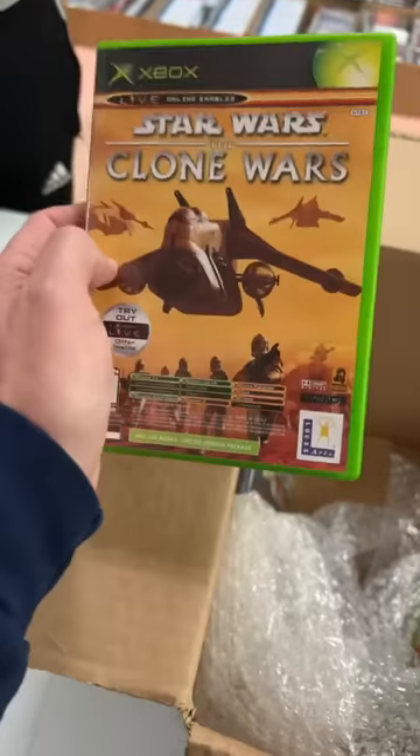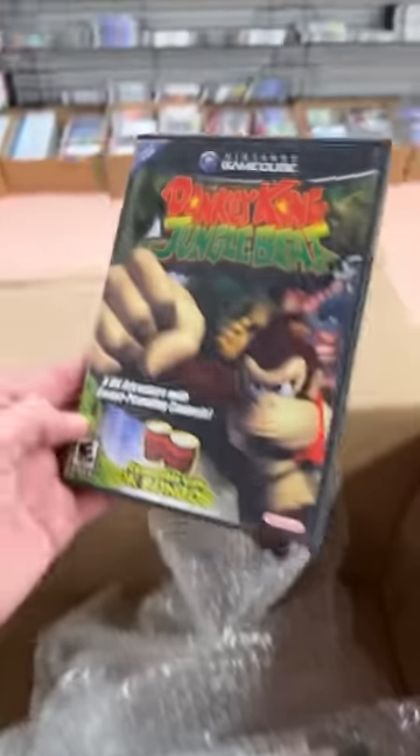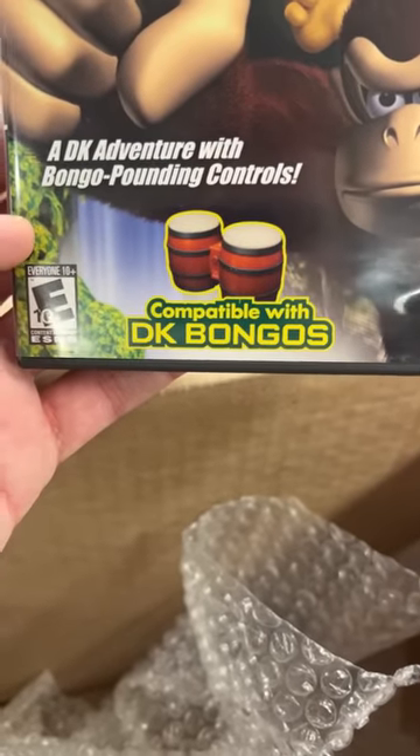There's Star Wars, and this is the double one — comes with Tetris Worlds and Star Wars in the same case. Oh, here's another bongo game down here. Jungle Beat uses those GameCube bongo accessories.